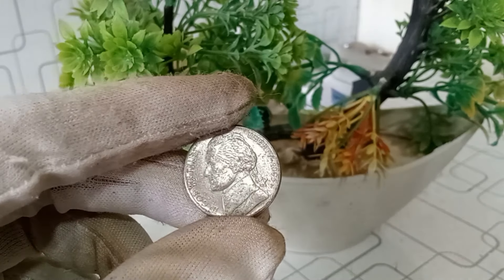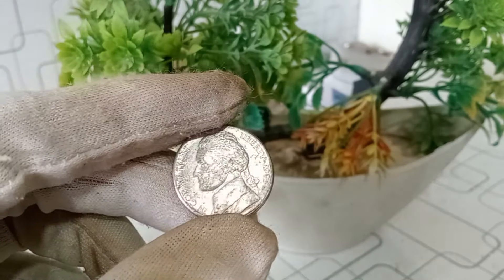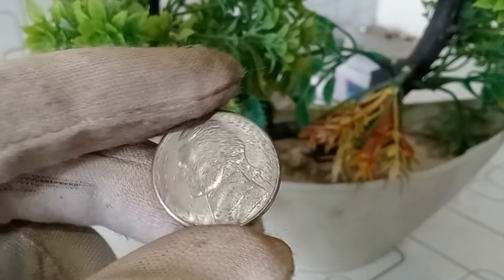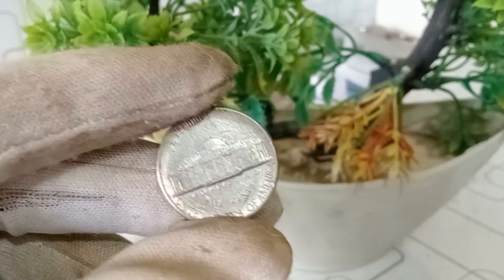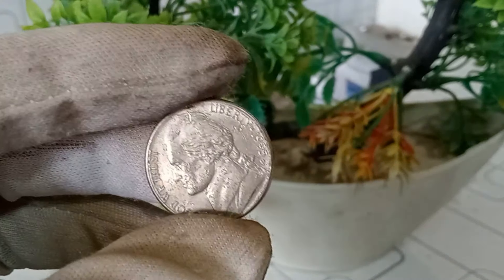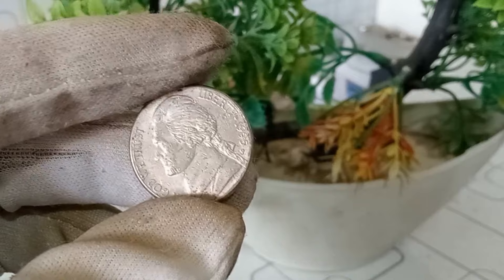Rarity often translates into value in the world of coin collecting. The scarcity of the 1995 P Jefferson nickel has caught the attention of collectors, and its value has been on the rise. While the exact value can fluctuate based on factors like condition and demand, some collectors have reported impressive returns on their investment. Recent auctions and sales have seen this coin fetching prices well above its face value — $23,000 in some cases — as collectors are willing to pay a premium to add this rare gem to their collection.